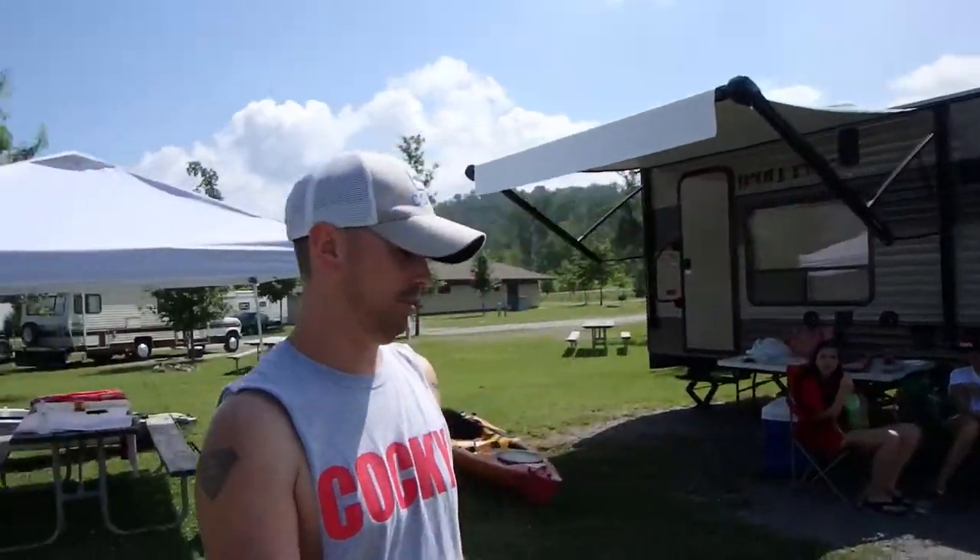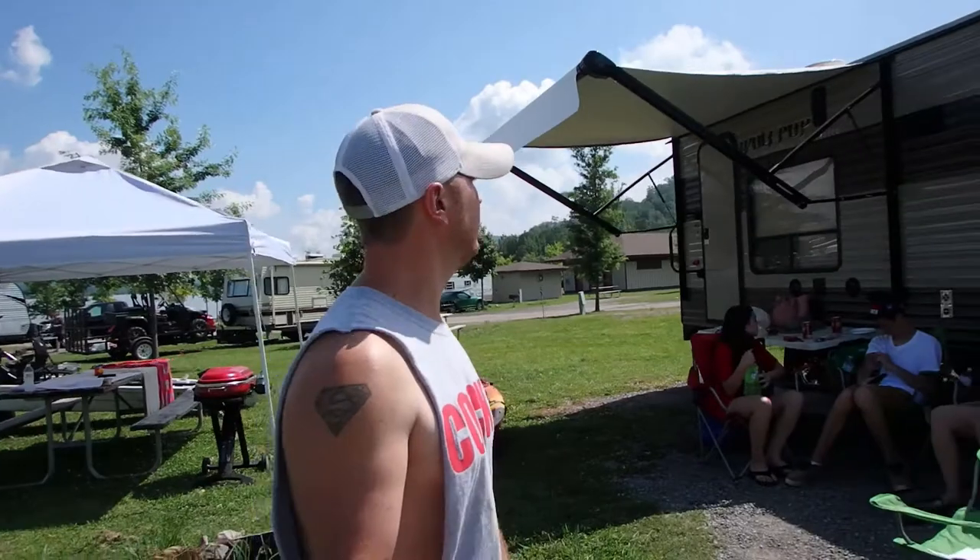What is up guys, it's TJ here with Kayak USA. Thanks for tuning into my channel. Today I'm going to do a review on the 2017 Wolf Pup toy hauler camper — 17 foot, it's the Wolf Pup Limited.